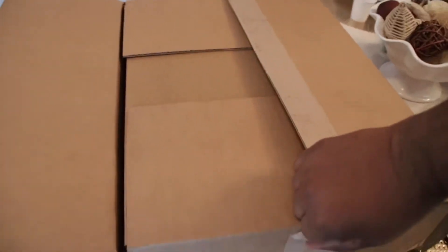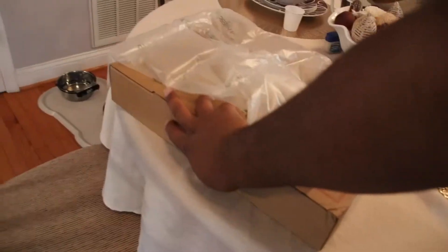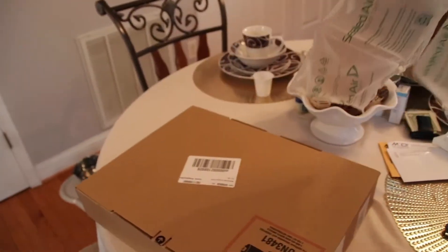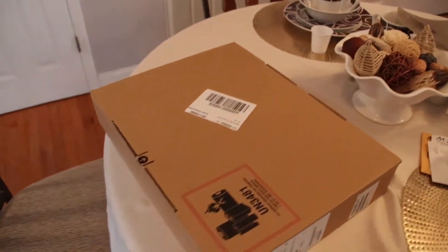So it looks like it's a box inside of a box. Nice packaging right there. I appreciate them packaging my investment to the best of their abilities.